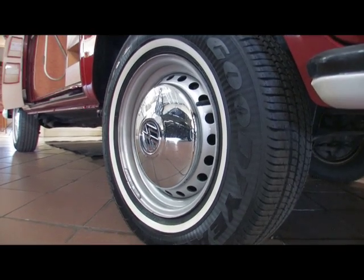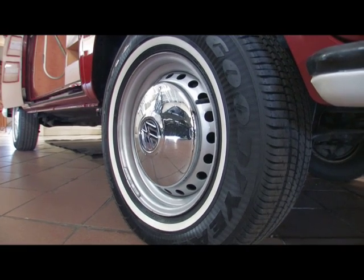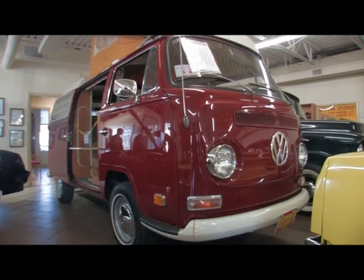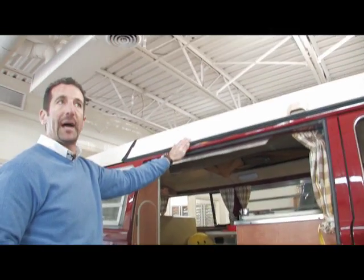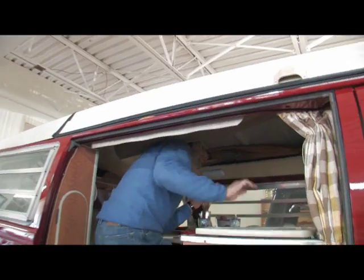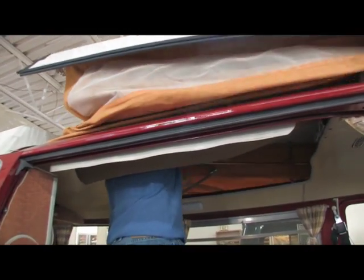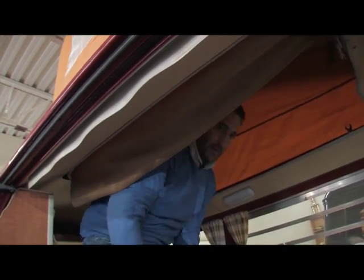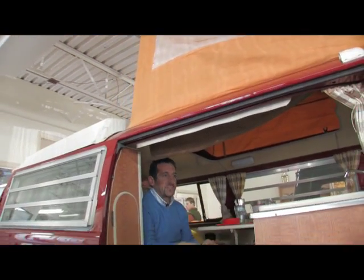It does have a modern set of radials on it because it came with belted tires — radials had just come out the year after. So this is a Westphalia edition microbus camper. Let me just show you how easy it is to pop the top on this. Come on in, undo the latches. That's how fast it is.